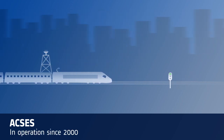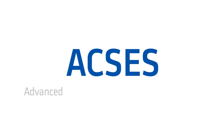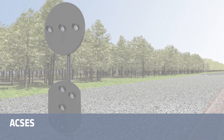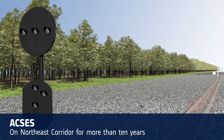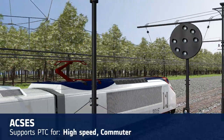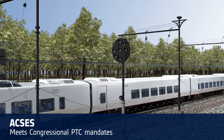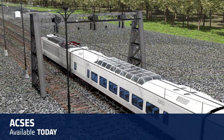In the early 2000s, Alstom successfully addressed the PTC issue with ACCESS — Advanced Civil Speed Enforcement System. ACCESS has operated successfully on the Northeast Corridor for more than 10 years, where it provides PTC support for high-speed rail, commuter services, and freight traffic. ACCESS fulfills the Congressional PTC mandate requirements and is available to the market today.